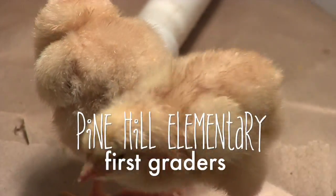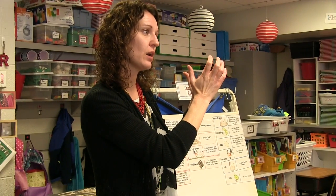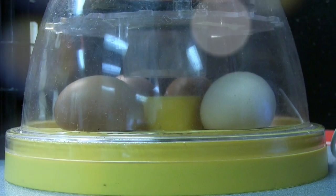Here at Pine Hill Elementary, our first grade does a unit on life cycles for chickens. We start with seven eggs and they go in the incubator for about 21 days.